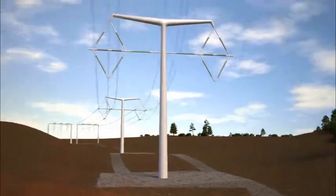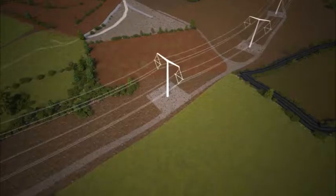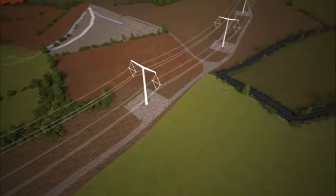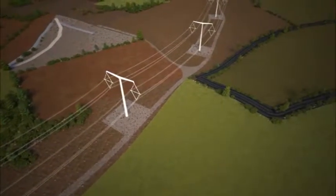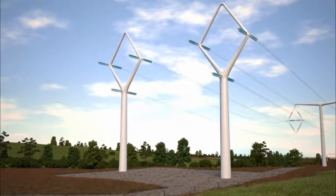The development of the T-Pylon is absolutely great. It offers a real alternative option when building new lines in order to connect up new generation. Now, it's not going to be the right answer in every situation, but its lower height and sleeker design offer some real advantages in certain landscapes, where we hope it's going to be able to reduce the visual impact of what we actually build.